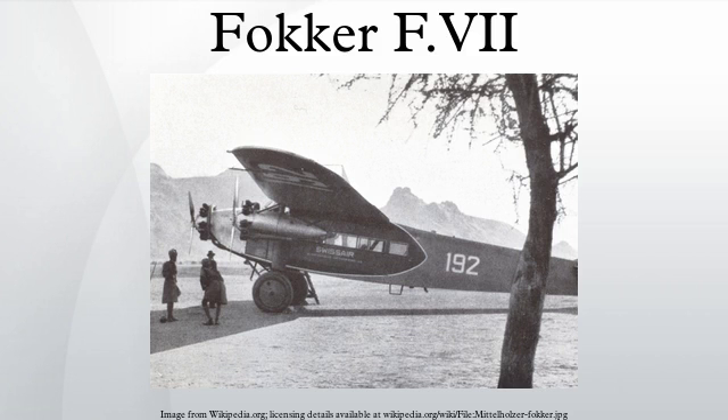Design and development: the FVII was designed as a single-engine transport aircraft by Walter Rethel. Five planes of this model were built for the Dutch airline KLM. One of these planes, registered H-NACC, was used in 1924 for the first flight from the Netherlands to the Dutch East Indies.